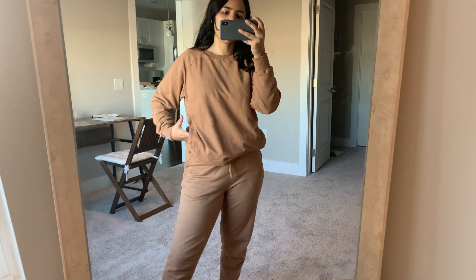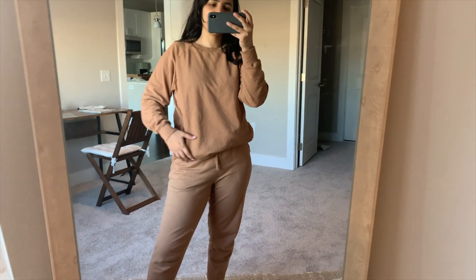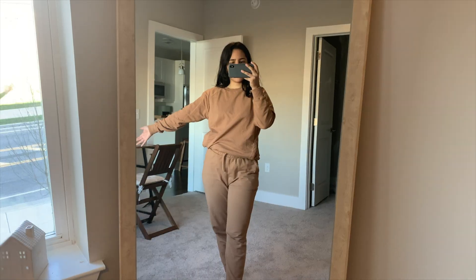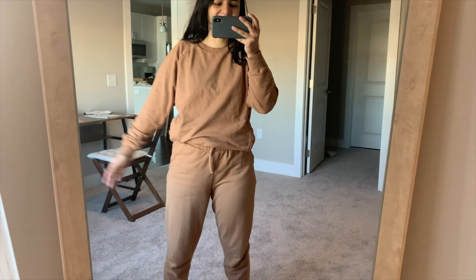I like it because it has pockets in the hoodie and pockets in the pants. The perfect cleaning busy Sunday outfit.